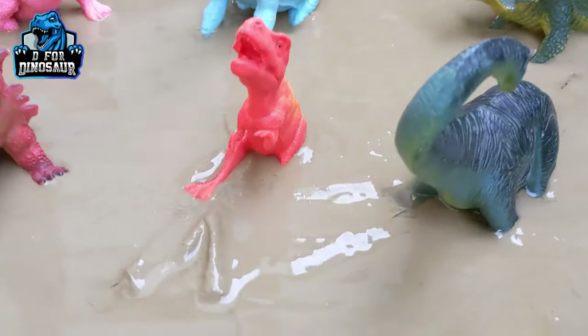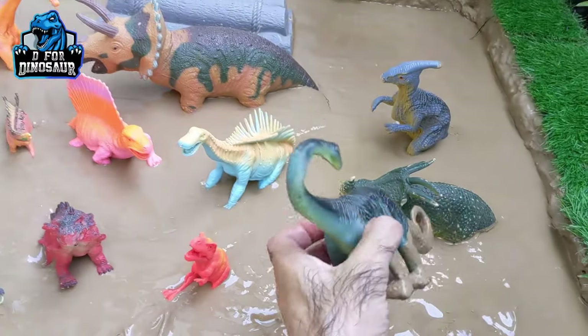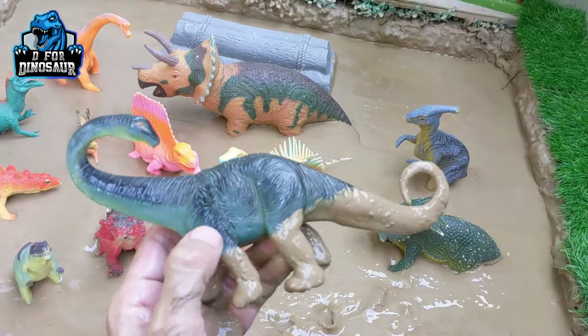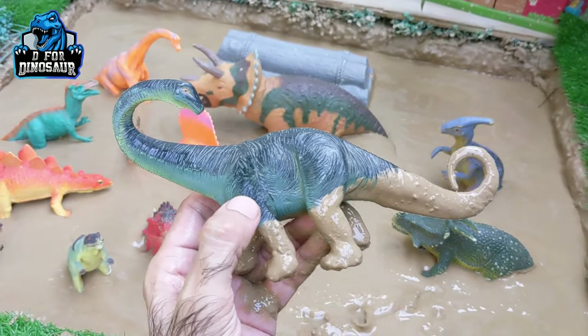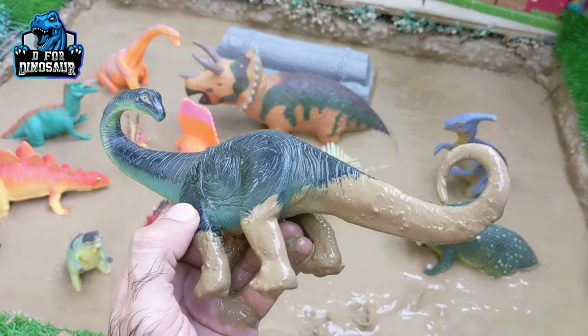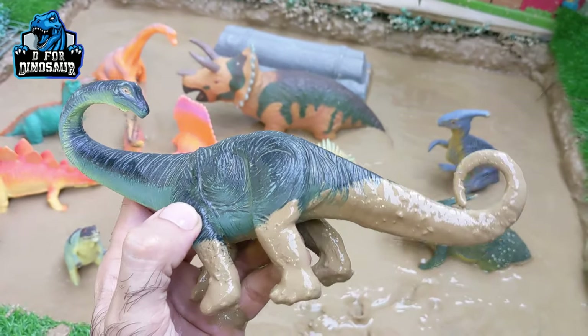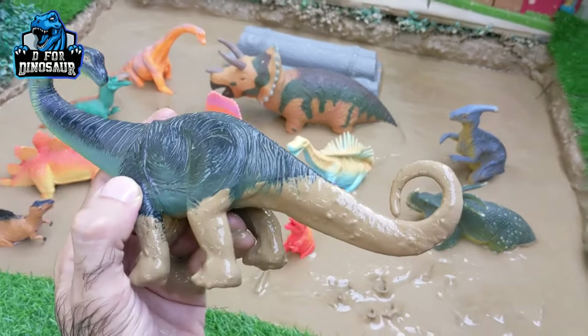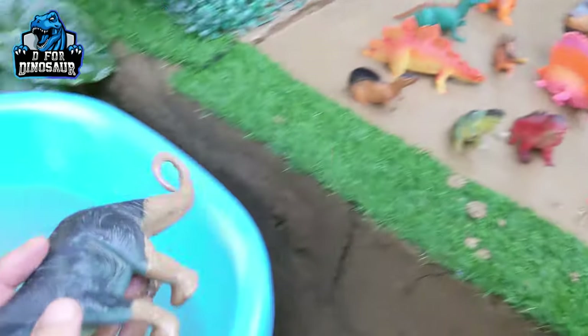The next one we have is Apatosaurus. Before discovering so many dinosaurs, this Apatosaurus was the biggest herbivore dinosaur, but after that there are more bigger dinosaurs. It is a big dinosaur — it has a big tail, a very long neck, and they move with four legs. Let's watch him.